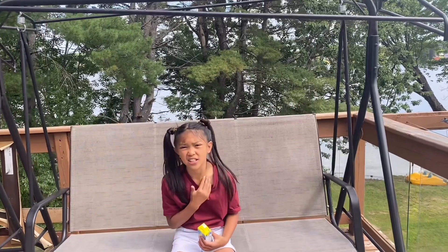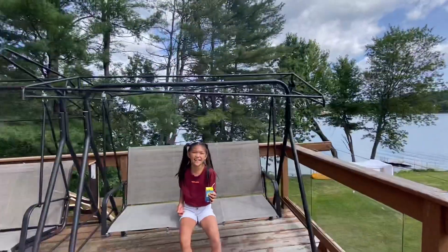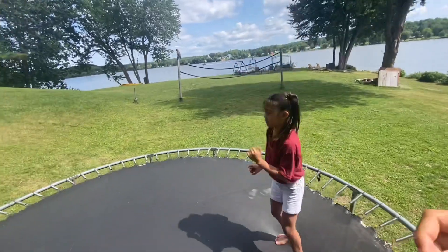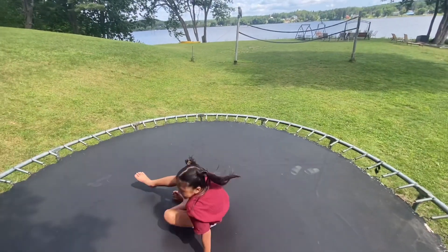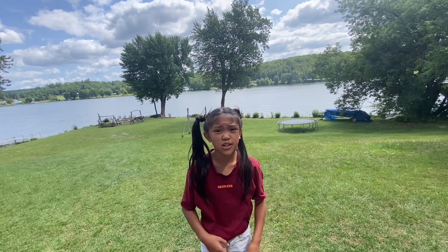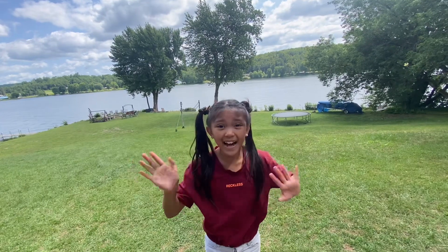So today is our last day and we didn't film anything because we didn't really do anything and we woke up very late. And let's just take a moment to appreciate the view. And let's go do the trampoline! Last flip for the vlog. So this is probably the most longest vlog because it's four days. But this is the end of the vlog. I hope you liked it. Give it a like and subscribe and hit that bell to get notified whenever I post a new video. Bye guys!